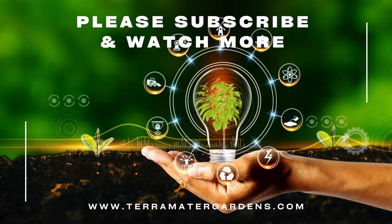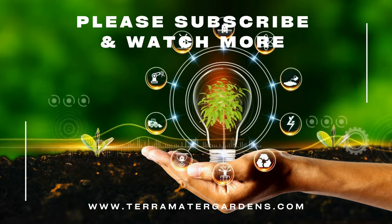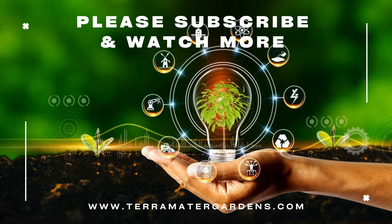Thank you for joining us on the exploration of Corsican Mint. Stay tuned for more plant profiles, gardening tips, and inspiration on our channel.